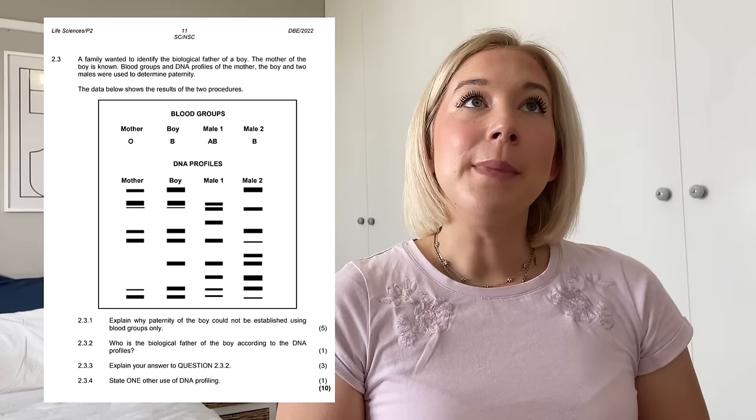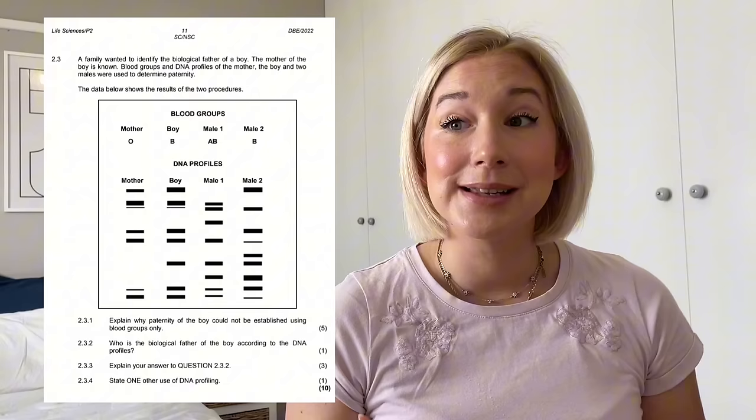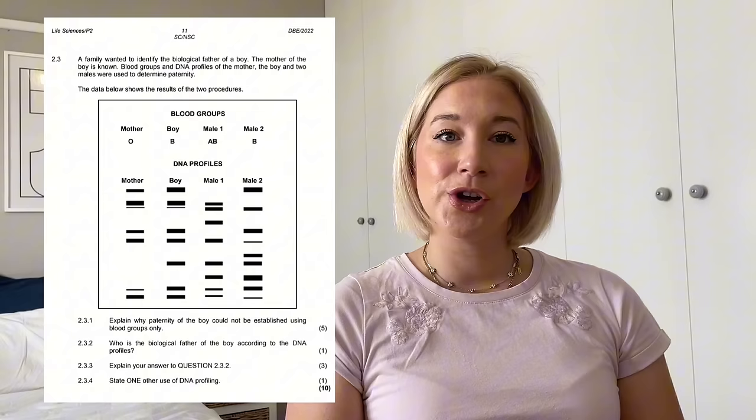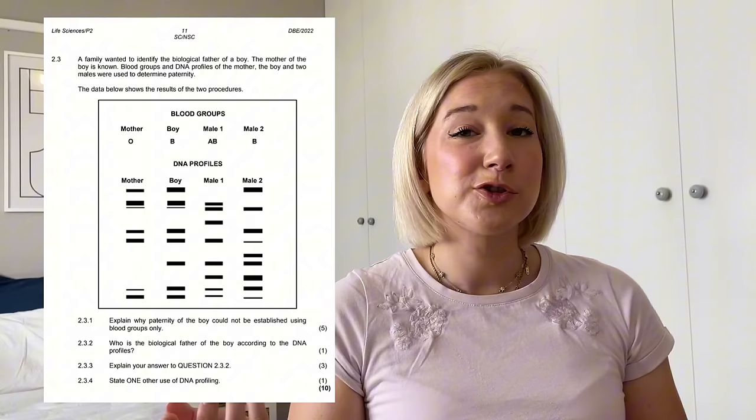My final suggestion for genetics in questions two and three is blood groups. Blood groups are asked because they are an example of co-dominance and complete dominance at the same time, presenting a harder question. They might ask something around paternity and blood groups — remember, blood groups cannot determine if a father is the father; they can only exclude fathers, because people can have the same blood group without being related. You might also need to determine paternity using a DNA profile combined with blood group, and do a genetic cross to show whether a man can possibly be the father.